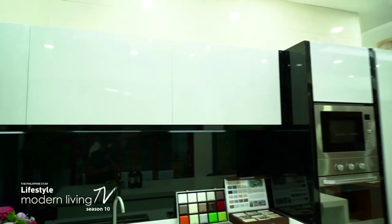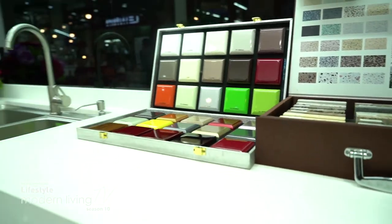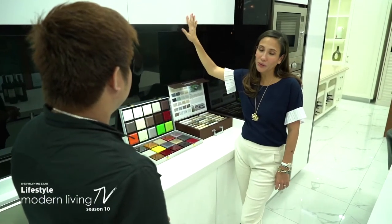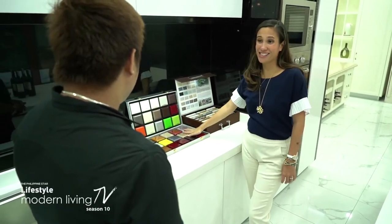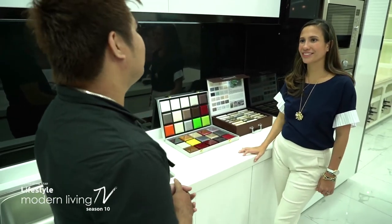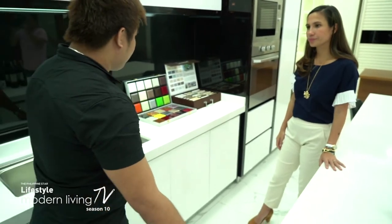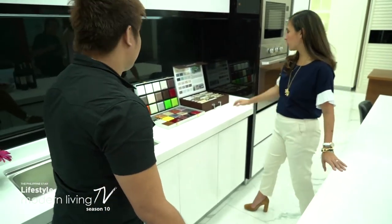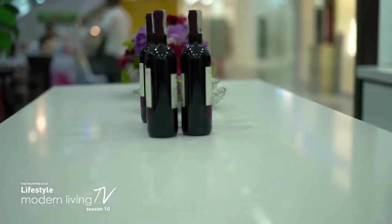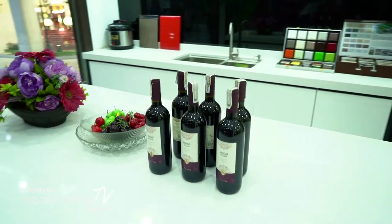For their modules, they use a high-density fiberboard (HDF) coated with automotive paint, so it's chip-resistant and water/humidity resistant. They offer different finishes and you can mix and match colors depending on the motif of your house. For the countertop, they use quartz stone — it's non-porous, meaning it doesn't absorb water, it's stain-resistant, scratch-proof, and heat-proof. That means when you're cooking, you don't even need a trivet — you can place hot pots directly on it.